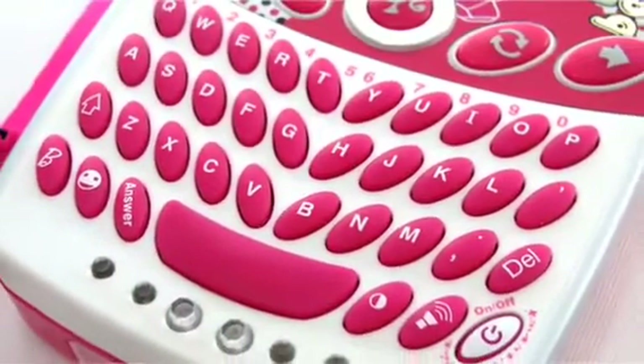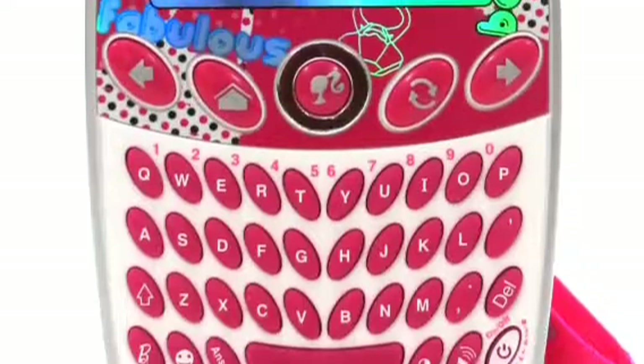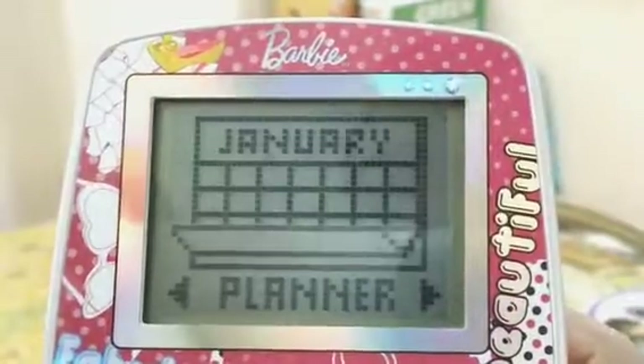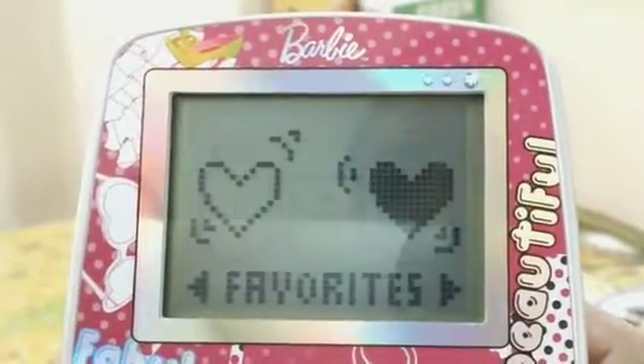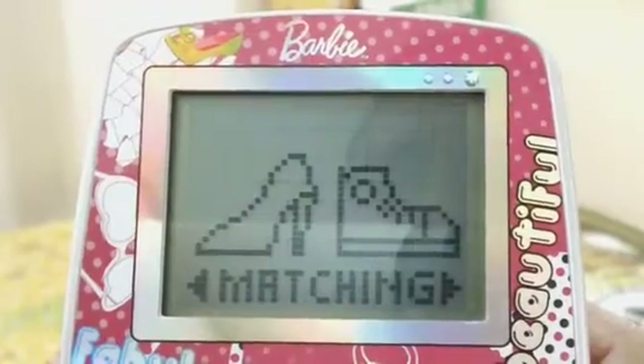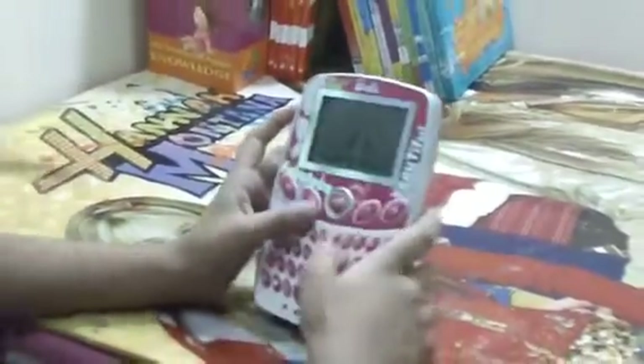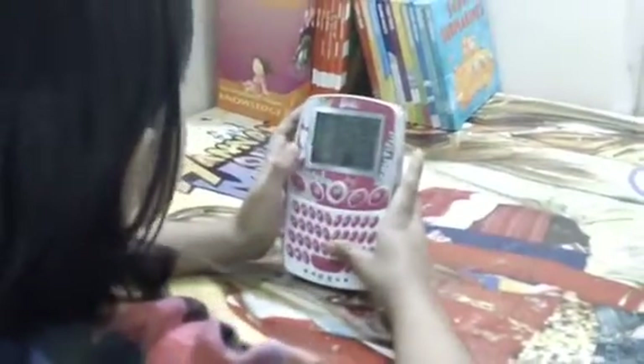Hi, I'm Priyanka and I'm going to share with you why I like the Oregon Scientific Barbie Handheld Learner. This toy phone is just perfect for any young girl. It's stylish and has jewelry buttons designed on it.